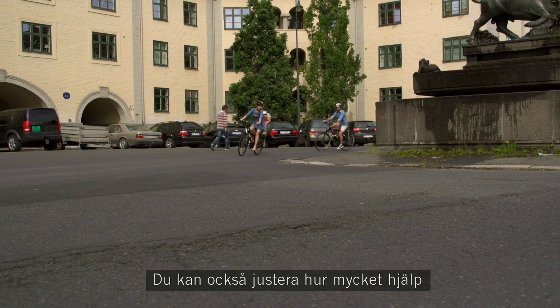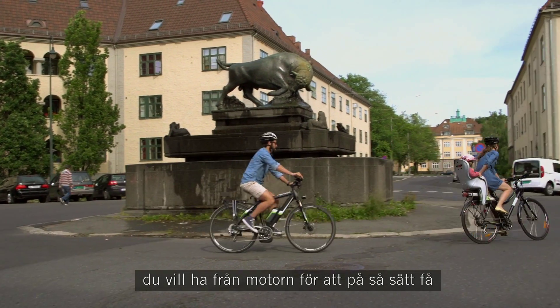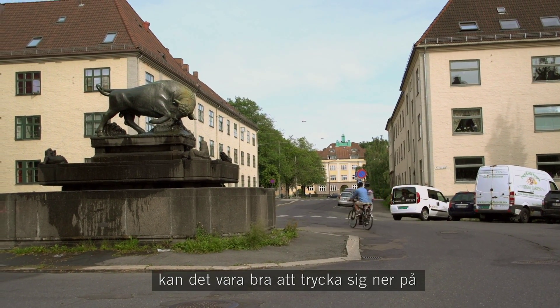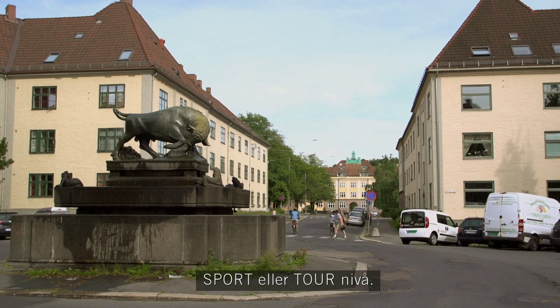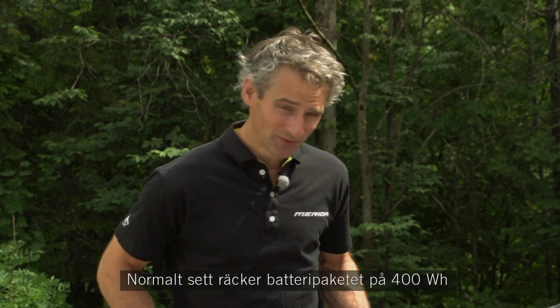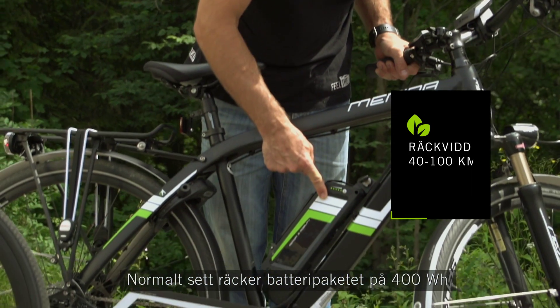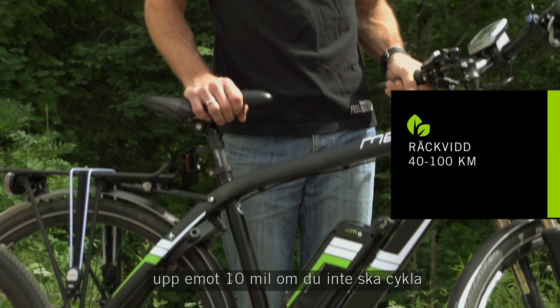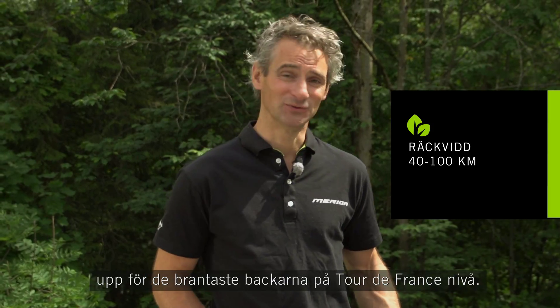Du kan også justere hvor mye hjelp du skal få, slik at du eventuelt kan legge ut på enda lengre turer. Skal du ut på en 12-milstur kan det være lurt å trykke seg ned og kjøre på sport- eller turnivå. Normalt vil allikevel den batteripakken her på 400 wattimer fra Bors holde til godt opp til 10 mil, så lenge det ikke skal opp de aller bratteste bakkene på trurlifrans nivå.